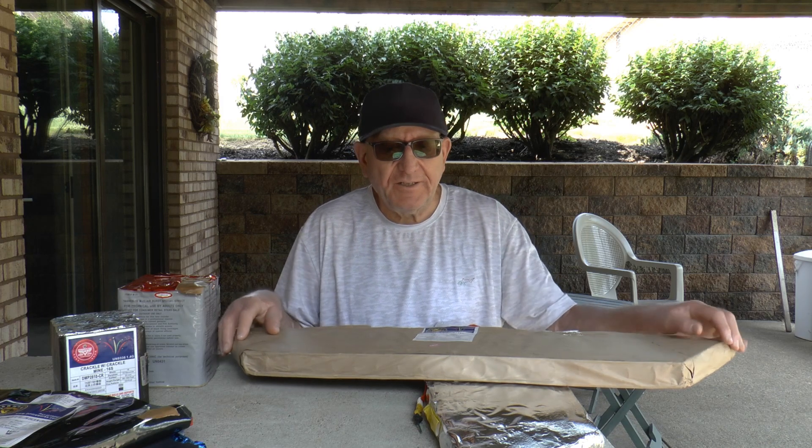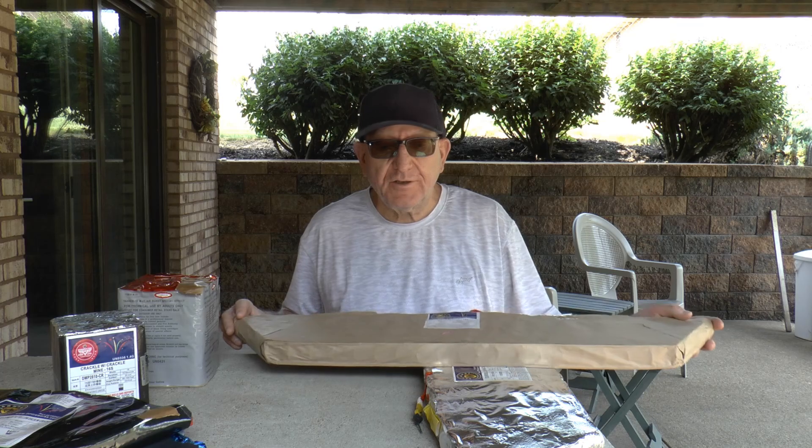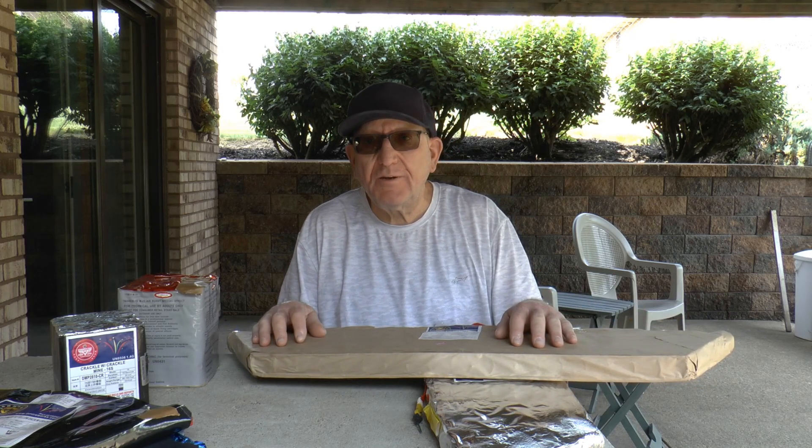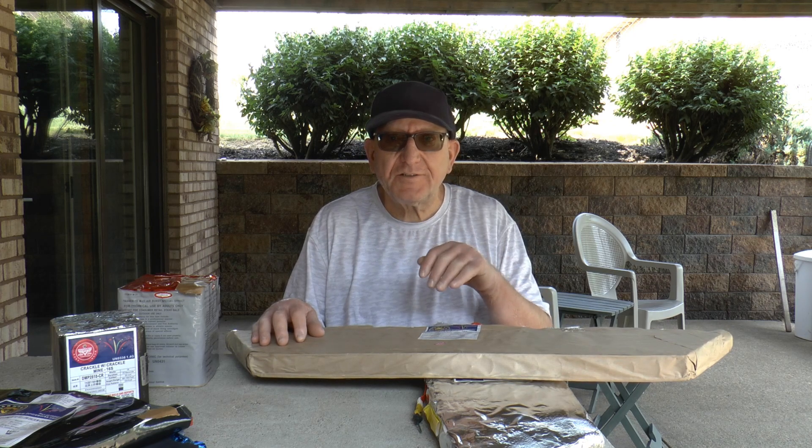Hi everyone, it's Dave. I'm here today to talk about my Articles of Pyrotechnics certification. That's the new classification of fireworks that are out there that you have to be more than just a regular consumer user to purchase. Now let me explain how some of this works, but first let's take a look at what Articles of Pyrotechnics are.